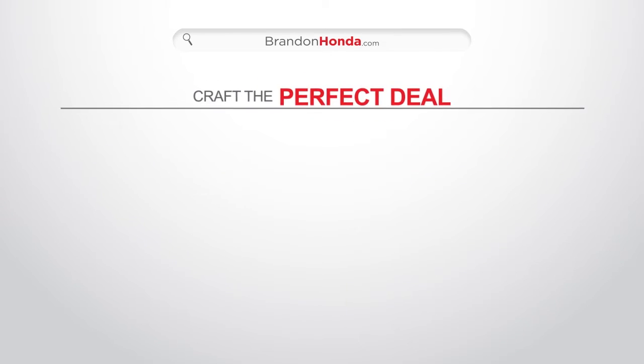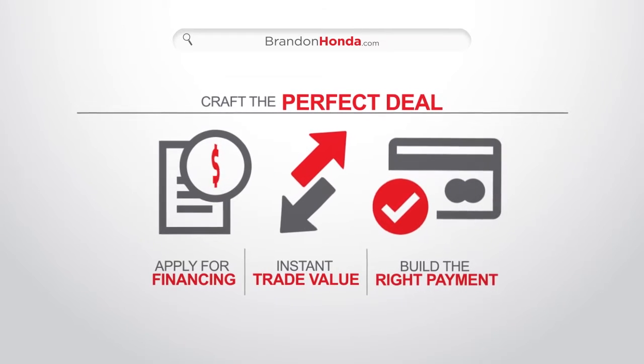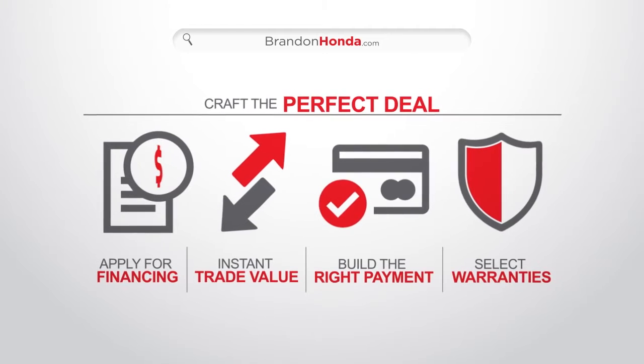From there, you can craft the perfect deal. Apply for financing, get an instant trade value, build the right payment, and even select warranties to protect your purchase.